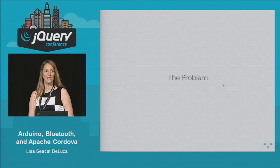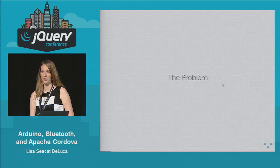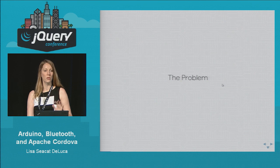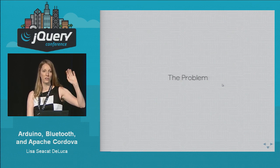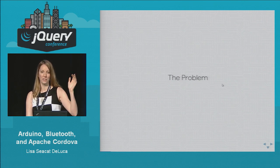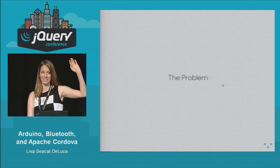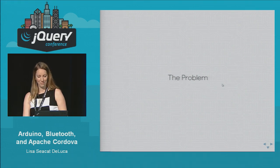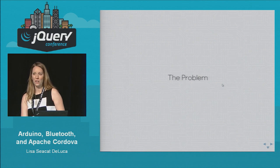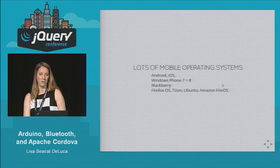So what is the problem? First, let me get a gauge of how many of you have done mobile development. Wow, a lot of you. What about native development — raise your hand if you do only Android development. What about only iOS development? Hybrid development — lots of hybrid development. So hopefully this isn't too beginner for most of you. I'm going to give you a background about Apache Cordova and some of the problems around why you would use hybrid development versus native development.